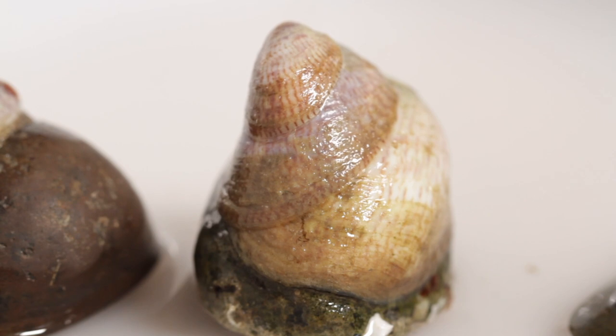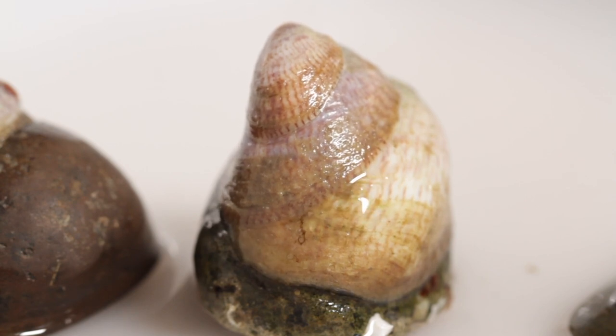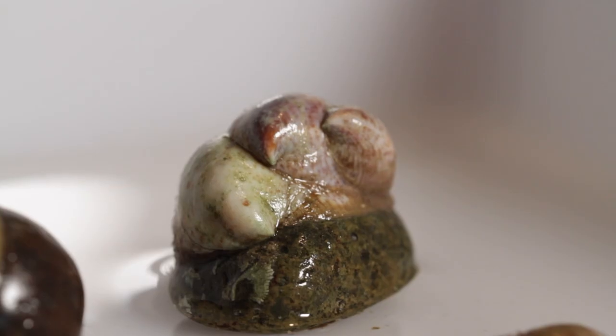Juvenile slipper limpets can settle on top of that stack or settle independently of stacks.